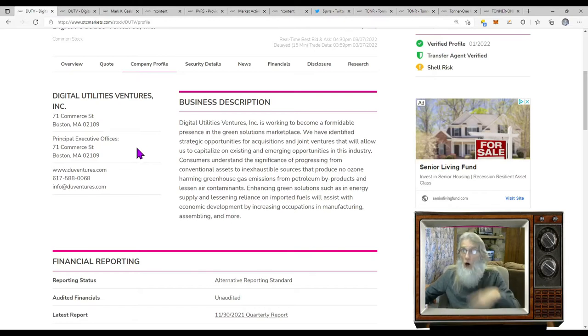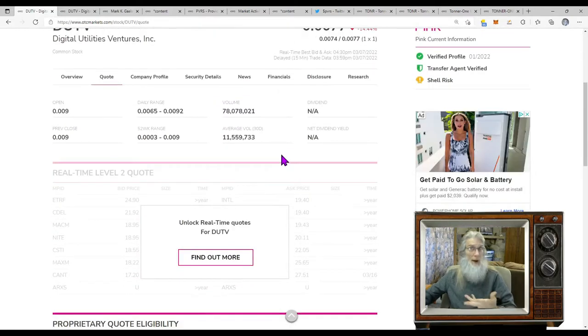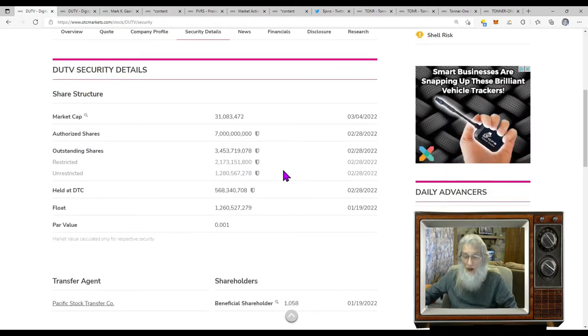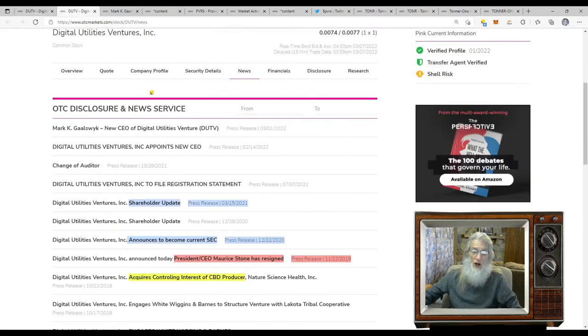There are tweets about this company and people following it, so there is some activity. What was the relative volume today? Not bad — went from 11.5 million to 78 million. That's about six to seven times more volume than normal, and we're talking millions, not thousands. What is the share structure? I wish I was talking millions, not billions. This is 1.2 billion shares — a little heavy. We don't need to look at the financials and disclosures right now since things are just starting to take off. Let's jump over to the news, where the story truly begins.